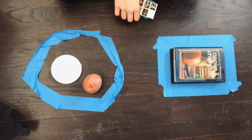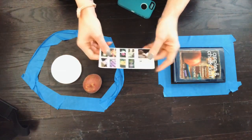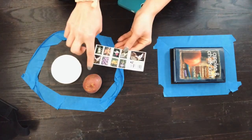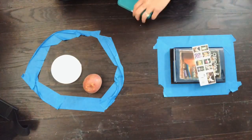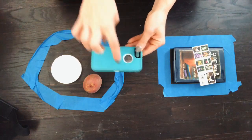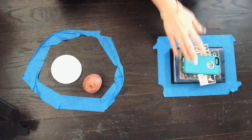Good job! What about this? I think it has some points — let's count: one, two, three, four. That must mean it's a rectangle. And what about my cell phone case? Let's see: one, two, three, four. That's a rectangle.